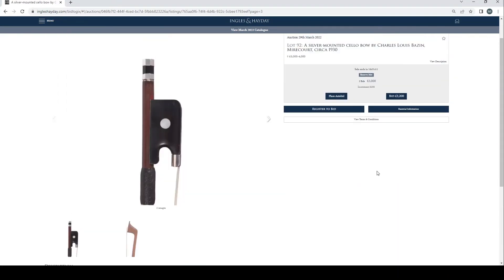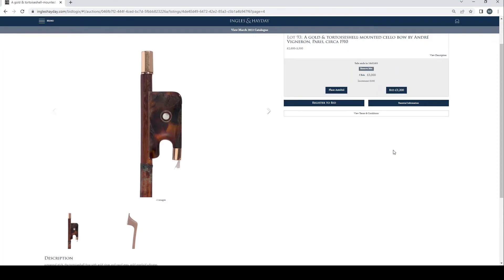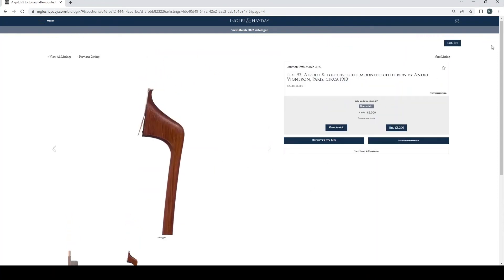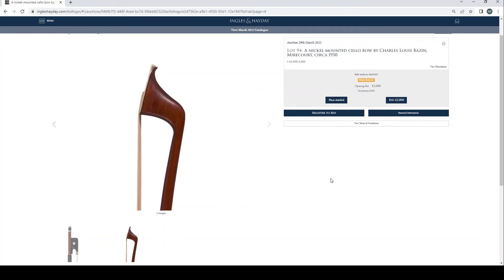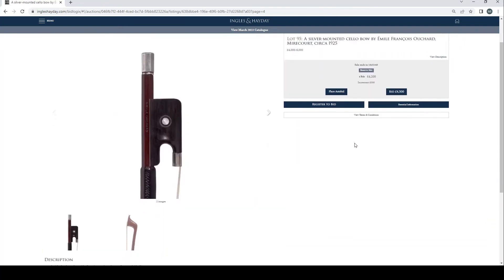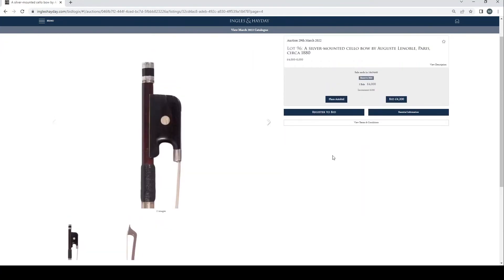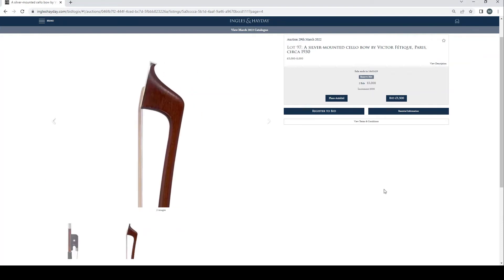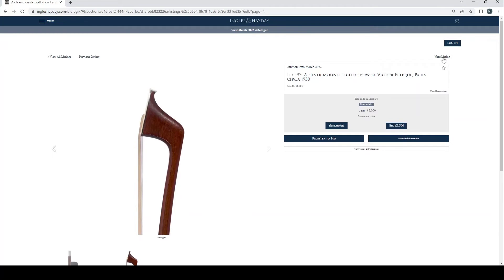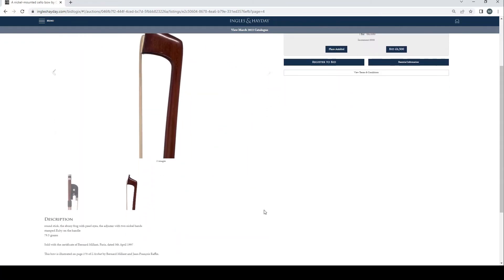Silver mounted cello bow by Charles Louis Bazin, Mirecourt, 1930, £3,000 bid. Gold and tortoiseshell mounted cello bow by André Vigneron, Paris, circa 1910, five bids at £3,000. Nickel mounted cello bow by Charles Louis Bazin, Mirecourt, circa 1930, no bids. Silver mounted cello bow by Emile François Ouchard, Mirecourt, circa 1925, four bids at £4,200. Silver mounted cello bow by Auguste Lenoble, Paris, circa 1880, three bids at £4,000. Silver mounted cello bow by Victor Fétique, Paris, circa 1930, two bids at £5,000. Nickel mounted cello bow by Clément Euclaire, Mirecourt, circa 1850, one bid at £6,000, estimate £8,000 to £12,000, Bernard Millant certificate.